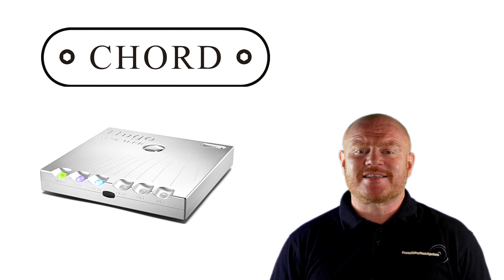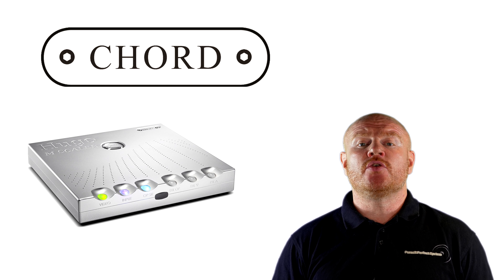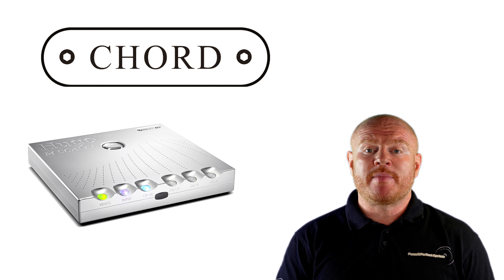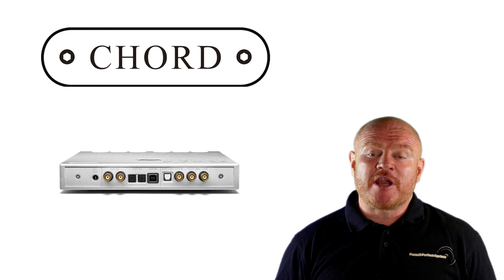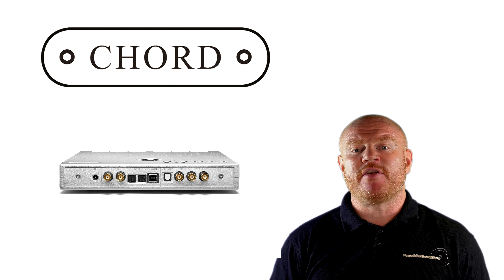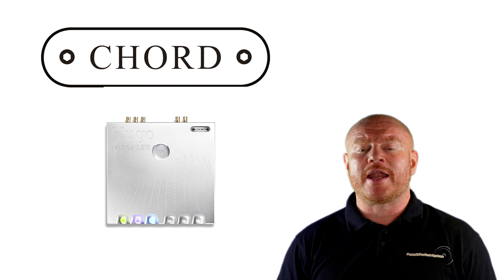If you're not already buzzing with excitement, this next bit of news is probably going to make you very excited. The Hugo M Scaler is a standalone unit, obviously designed to accompany the Chord range of DACs, but there's a big 'but' here — it can also be used with other products: smartphones, headphone amplifiers, computers, laptops, streamers, and the big one — other DACs. Yes, you heard correctly. Pretty much every audiophile can now add Chord's Rob Watts WTA technology to their existing DAC.